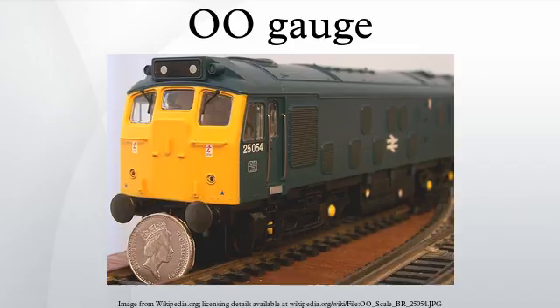OO describes models with a scale of 4 mm equals 1 foot, running on HO scale 16.5 mm track. This combination came about as early clockwork mechanisms and electric motors were difficult to fit within HO scale models of British prototypes, which are smaller than equivalent European and US locomotives. A quick and cheap solution was to enlarge the scale of the model to 4 mm to the foot but keep the 3.5 mm to the foot gauge track. This also allowed more space to model the external valve gear.